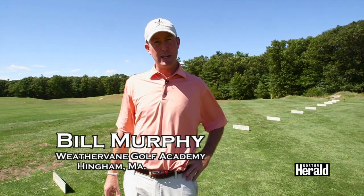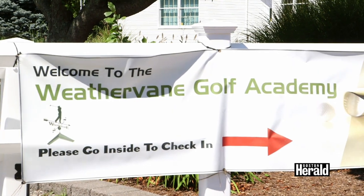My name is Bill Murphy. I'm the head golf professional here at the Weathervane Golf Academy. I'm going to give you an overview of what we have to offer here.